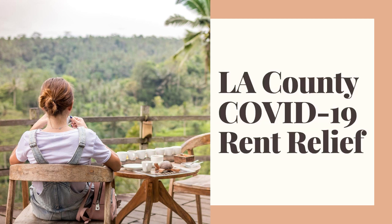Hi guys, Victoria Hussit here with VK Consulting. Today I have breaking news for people who live in Los Angeles. Starting Monday, August 17, the City of Los Angeles is going to accept new applications.